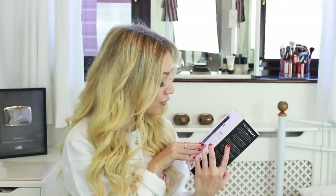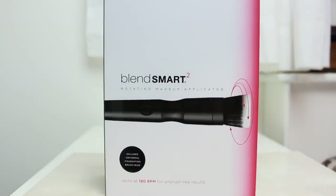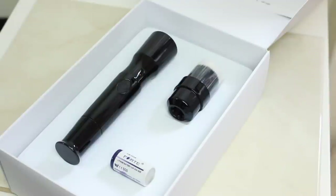This is the BlendSmart 2 Rotating Makeup Applicator — the rotating motion blends and buffs all formulations of liquid and powder makeup for the most flawless finish ever. Thank you so much BlendSmart, I am so excited to try it!